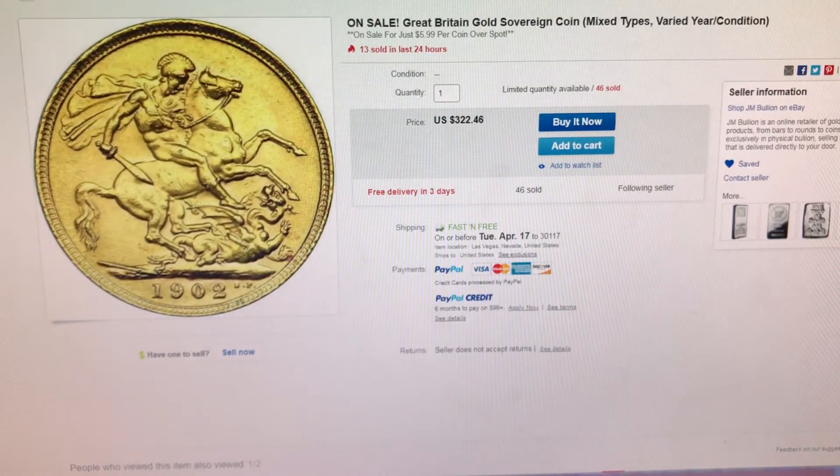This next item right here is a Great Britain Gold Sovereign coin. It's mixed types, varied years, and varied conditions. You can pick one of these up at only $5.99 over spot, and this is from Jay and Bullion on eBay.